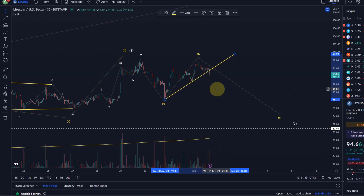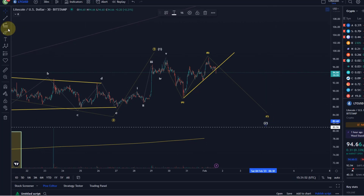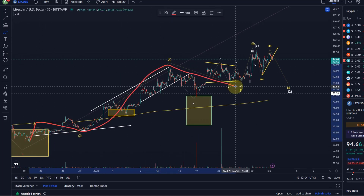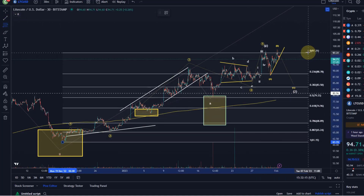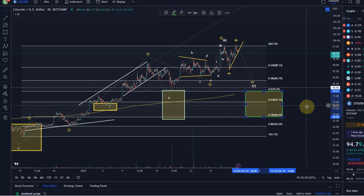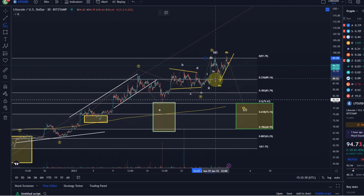We even broke below that trend line. For the possible C wave of two setup, a key target based on Fibonacci retracement — looking at the five-wave move off the December low — would ideally be the area between the 50% and the 78.6% retracement. That gives us a zone between $68.99 and $79.47, plus or minus a few cents depending on the exchange. Calculating the length of the A wave from the high of the B wave gives us a possible target.